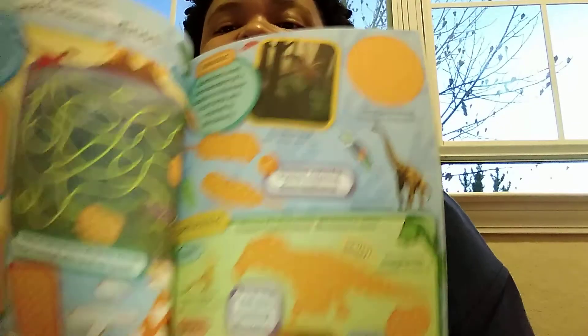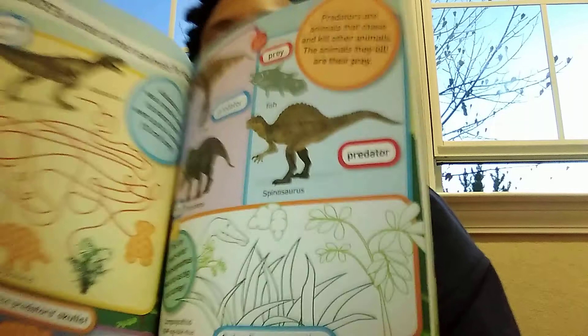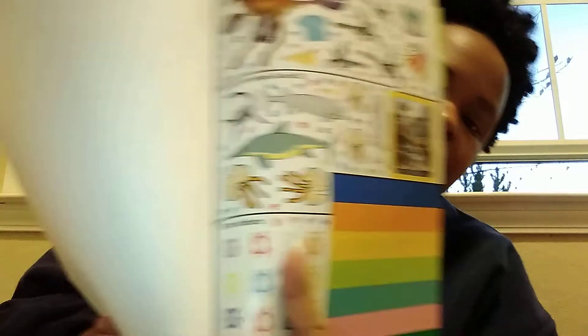It'll help him learn about the dinosaurs — half of them he already knows. I showed him this book and he loved it; he started naming dinosaurs I didn't even know he knew. I really like the different activities. The stickers are towards the middle and back of the book — let me show you all. These are a few of the stickers they have.